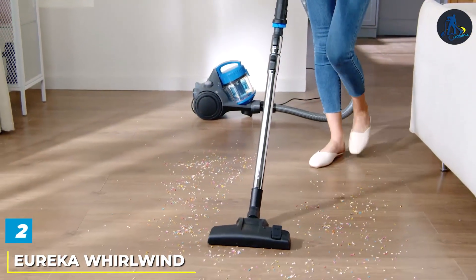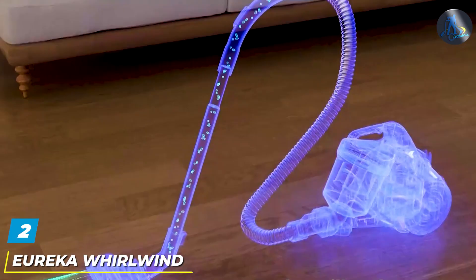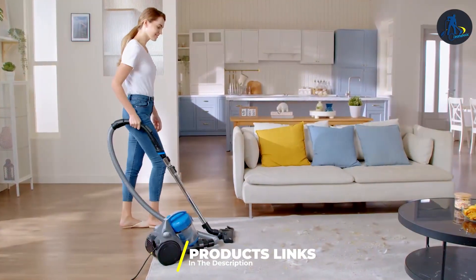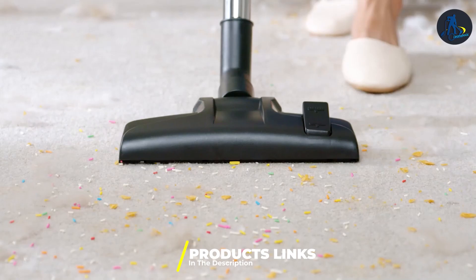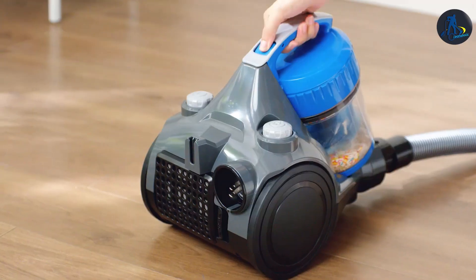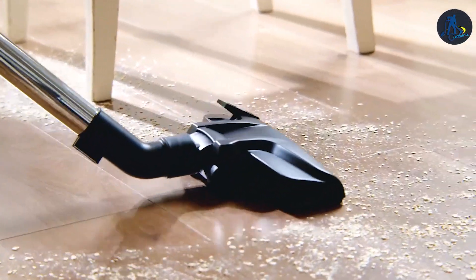At number 2, we have the Eureka Wirral Wind Blue Vacuum — a marvel of efficiency and design. This canister vacuum cleaner impresses with its lightweight and durable construction, ensuring ease of navigation throughout your home. The Whirlwind technology stands as its cornerstone, offering innovative multi-surface cleaning capabilities with just the flip of a switch. This allows for a seamless transition between carpets, hardwood floors and tiles, making it a versatile tool for any cleaning challenge.